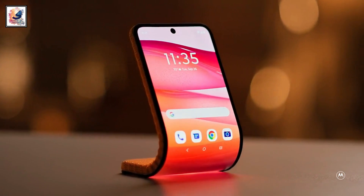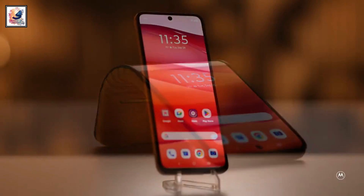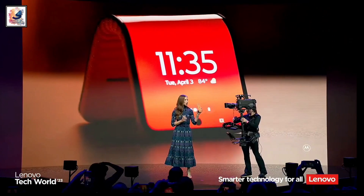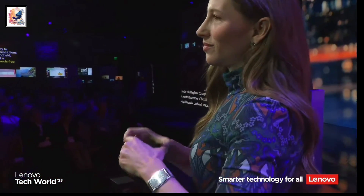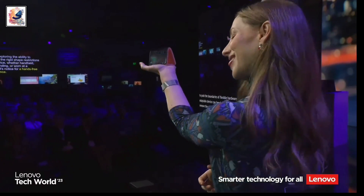Hey guys, Motorola takes the foldable display to the next level with flexible hardware. At Lenovo World 2023, Motorola introduced its advanced smartphone concept — an Android-powered device whose flexible hardware could be the next step in foldable hardware evolution.